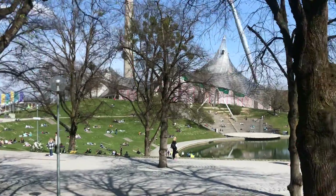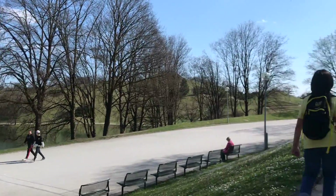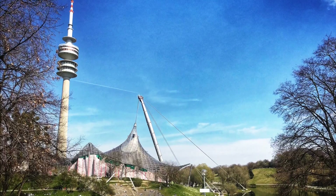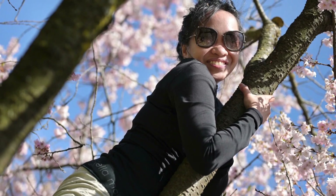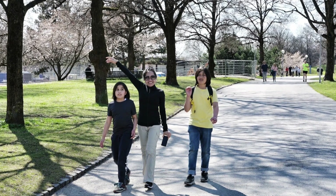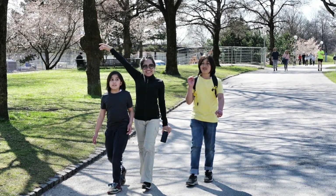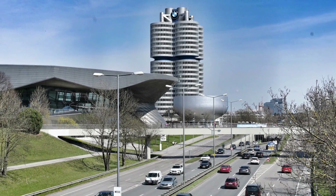We had a lovely time walking in the park and the weather was so perfect. See you again next time guys, and thank you for watching from all of us here in Munich. Bye!